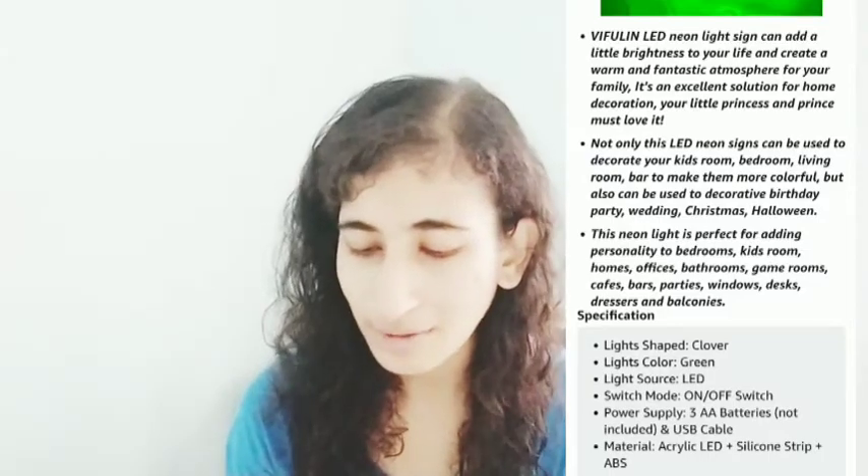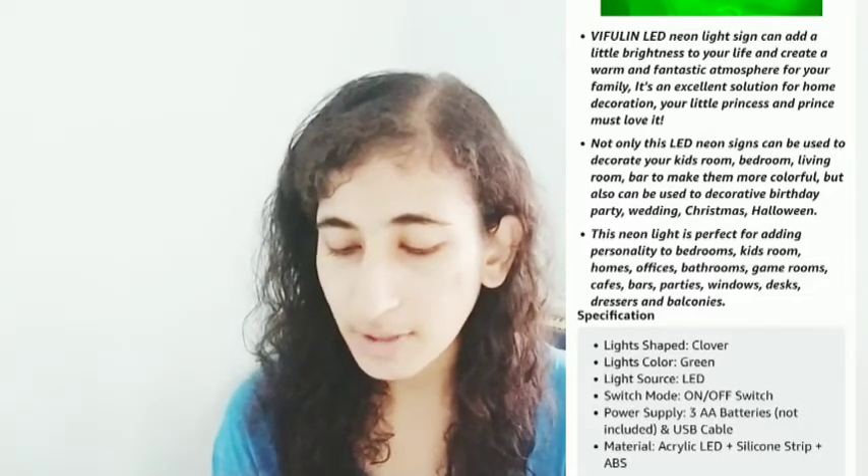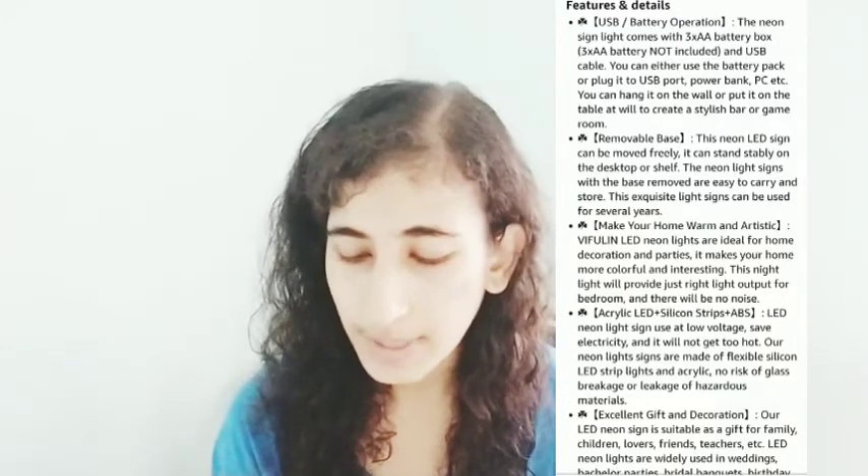This LED neon light can decorate a kids' room, bedroom, living room, or bar, and can also be used for birthday parties, weddings, Christmas, and Halloween. The light shape is a clover, the color is green, and it's powered by 3 AA batteries or a USB cable with an on/off switch. Material is acrylic LED plus silicone strip and ABS — safe and durable. Package includes one LED neon light, one base, and one USB cable. The base is removable, making it versatile for home decoration and parties.